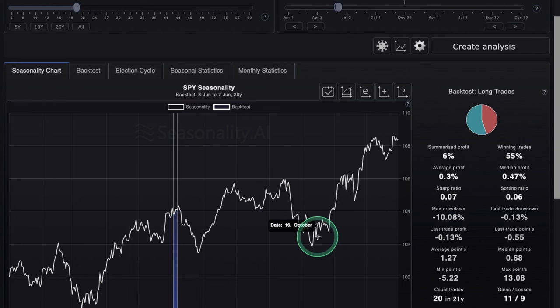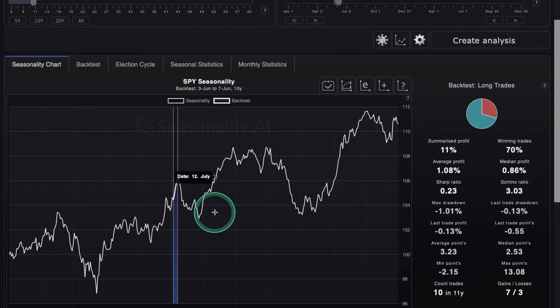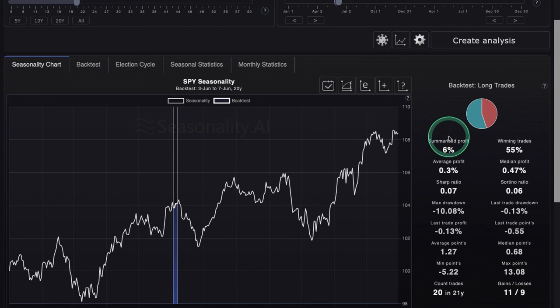Now to seasonality — for our 20-year data set this week, June 3rd through 7th, we have winning trades at 55% over the last 20 years with summarized profit at 6%. There's a little up thrust here and then the week after is when we start to average that historical pullback in June. On the 10-year data set the probability is better — 70% winning trades with summarized profit at 11% — so the more recent years and market conditions were really good for this week. SPY and QQQ look decent overall, especially after that crazy run-up on Friday.